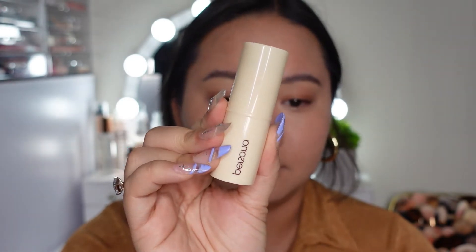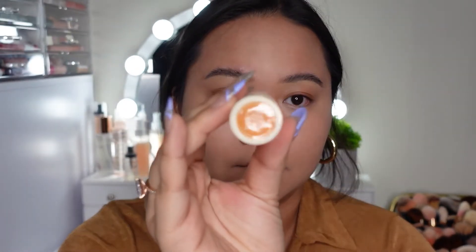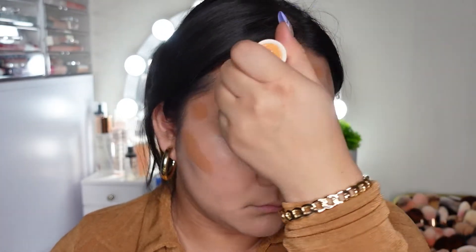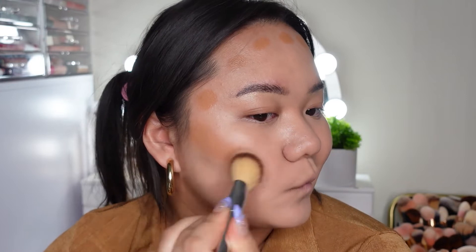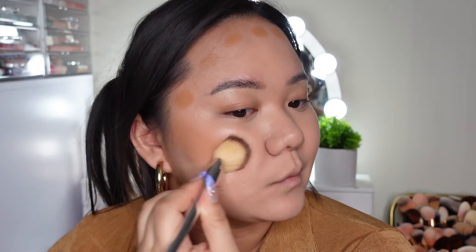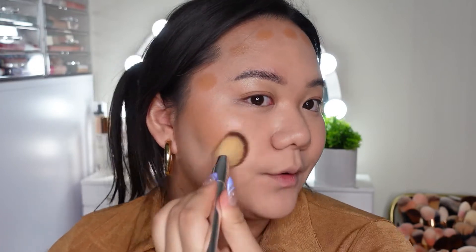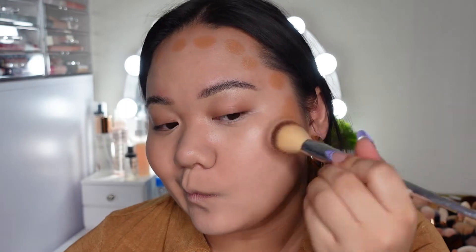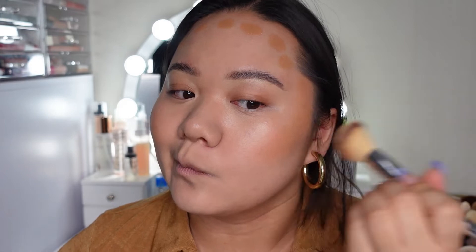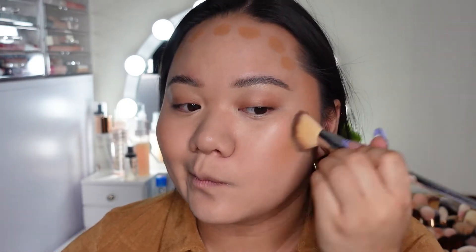Then I'm going to go with the Persona Cosmetics cream bronzer in the shade Dune. This has been in my collection for a while — I've used it like once. The color is a little more orange than I'd like, but as soon as I blended it out it looked beautiful. It's a really nice cream bronzer because it adds the perfect amount of warmth to my face — not overly orange. I feel like it's nothing amazing but it is a really good product, so I'd definitely recommend it.